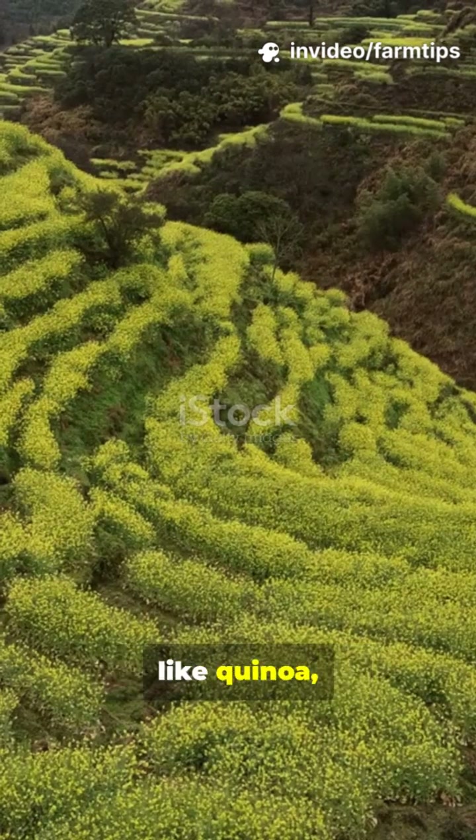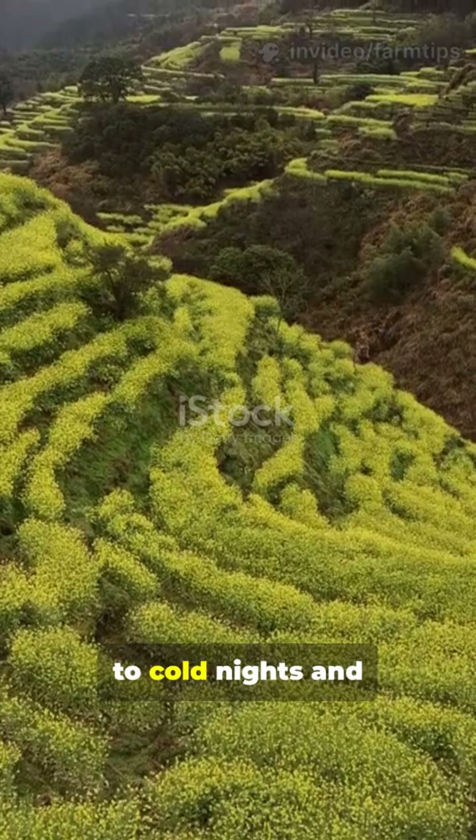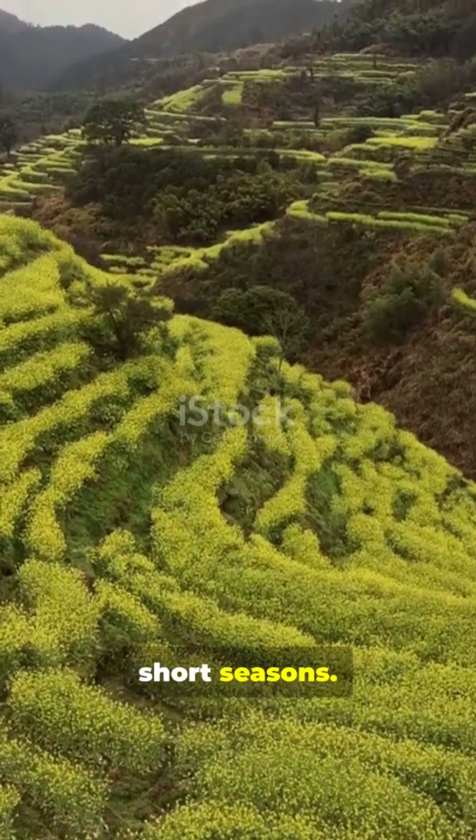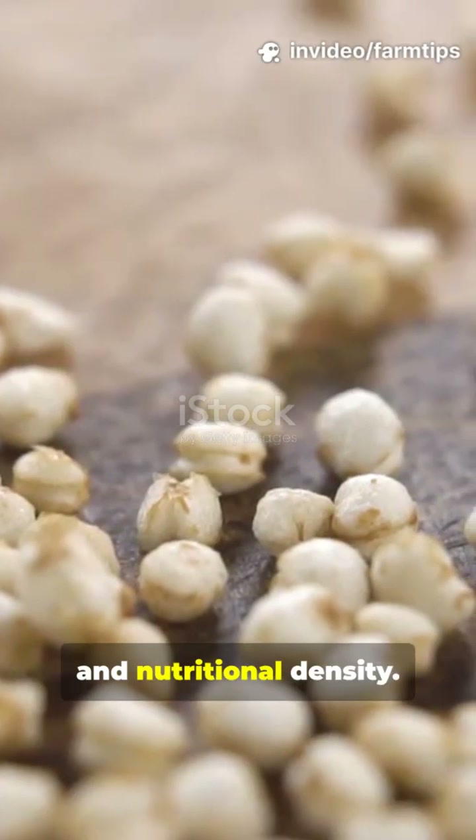They grow resilient, specialized crops like quinoa, highland barley, and native potato varieties that are genetically adapted to cold nights and short seasons. These are selected breeds because they offer cold hardiness and nutritional density.